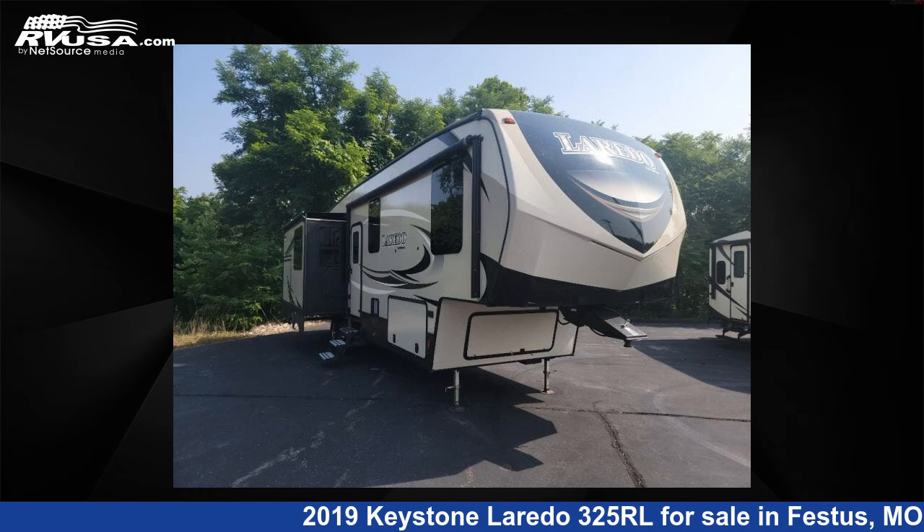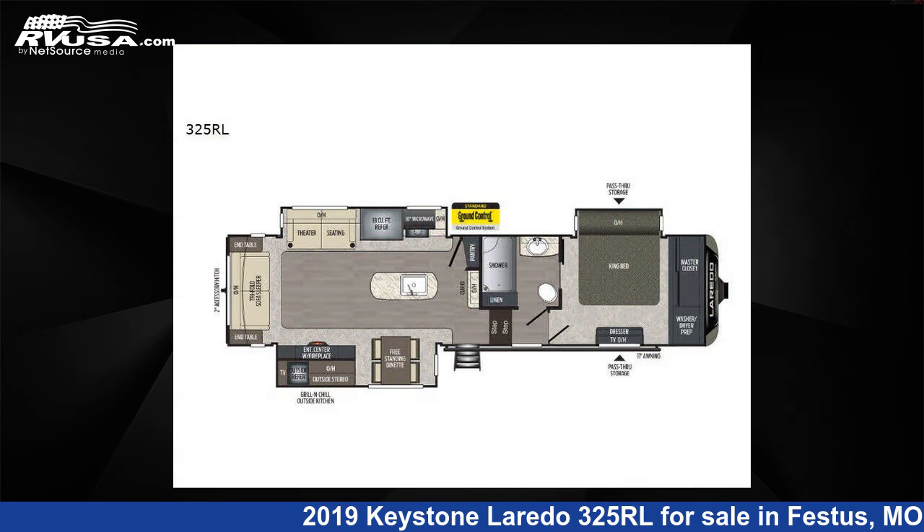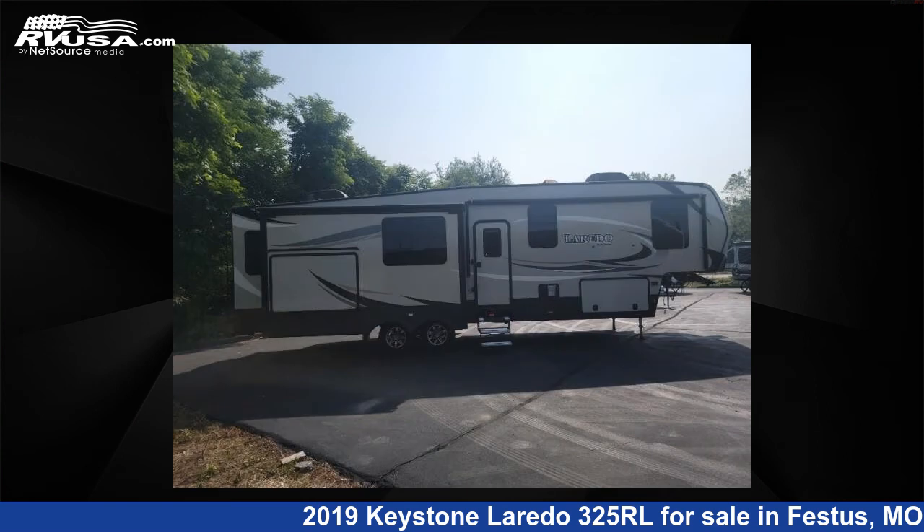This 2019 Keystone Laredo 325RL is a fifth-wheel RV. It is located in Festus, Missouri, 63028 and is offered for sale by Optimum RV, St. Louis.